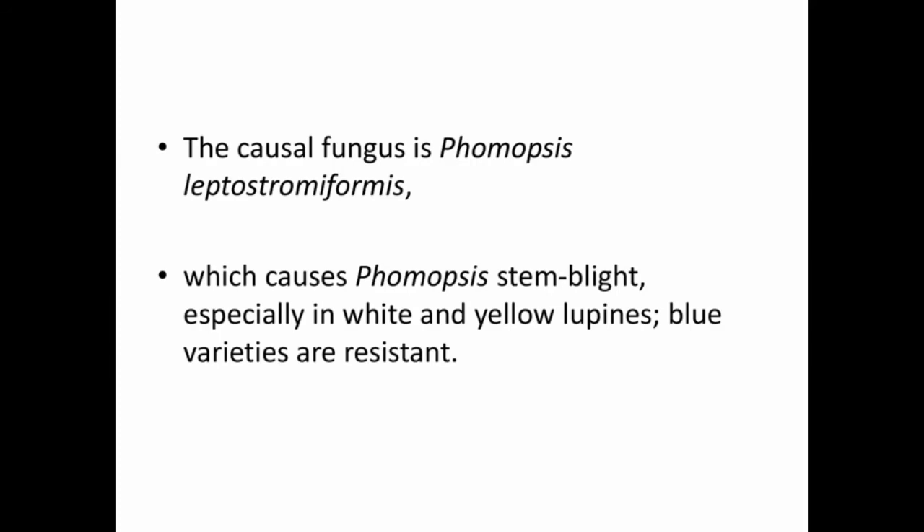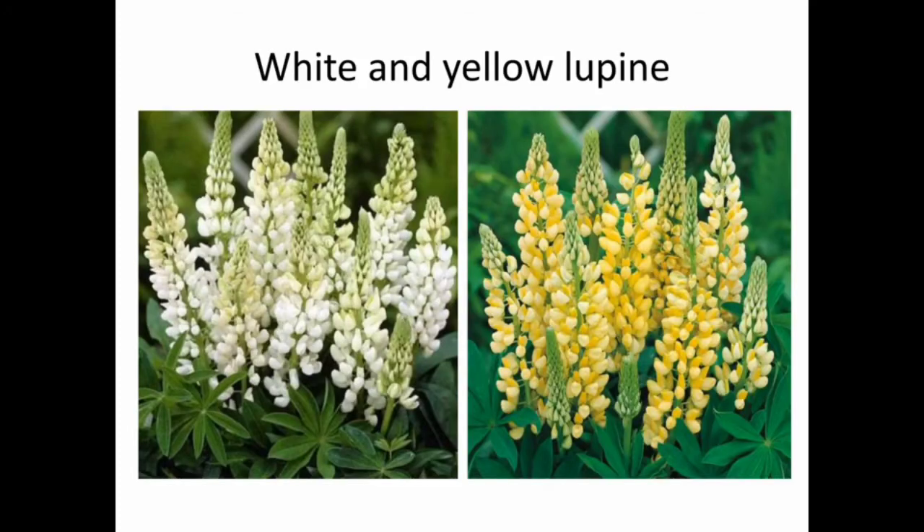The causal fungus is Phomopsis leptostromiformis, which causes Phomopsis stem blight especially in white and yellow lupines. Blue varieties of lupines are resistant to this fungus. These are pictures of white and yellow lupines — the fungus affects white and yellow lupines while blue varieties are resistant.